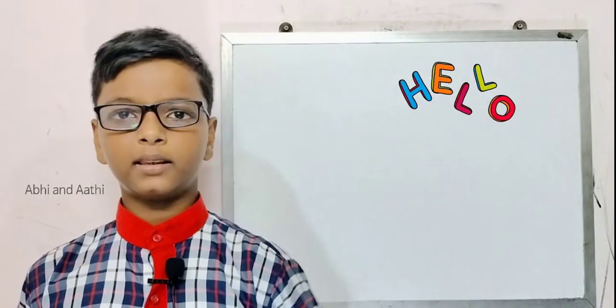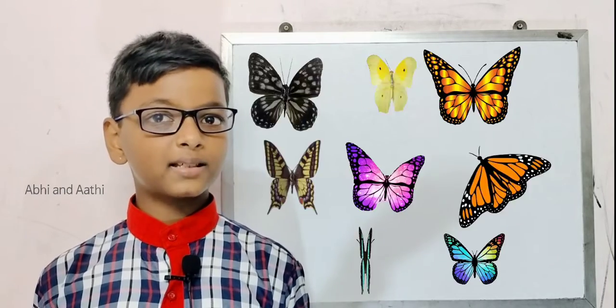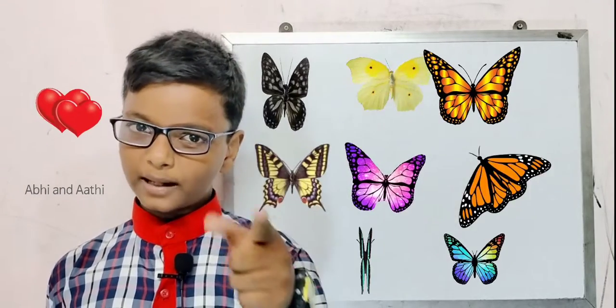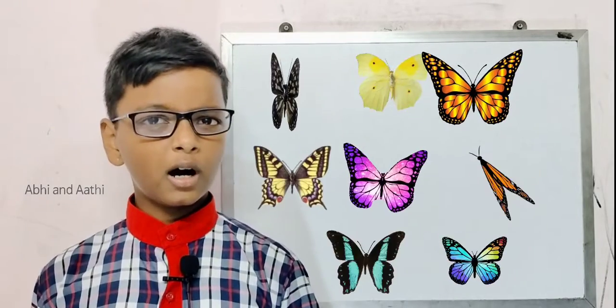Hello everyone, I am Abhinandar. Today we are going to see about how butterflies are classified. Do you know butterflies? I love them very much. Do you know how they are classified?